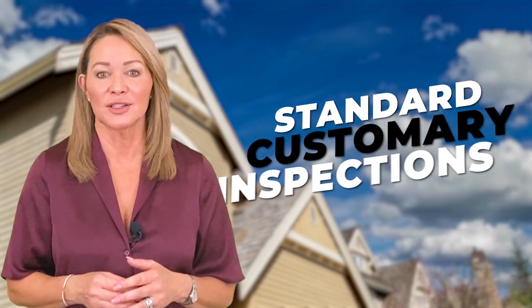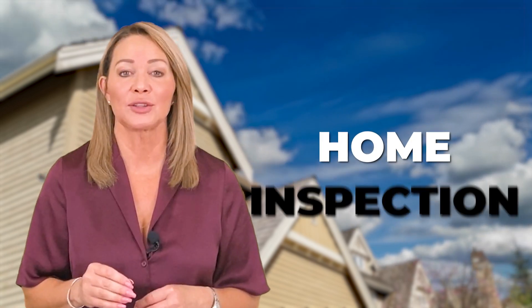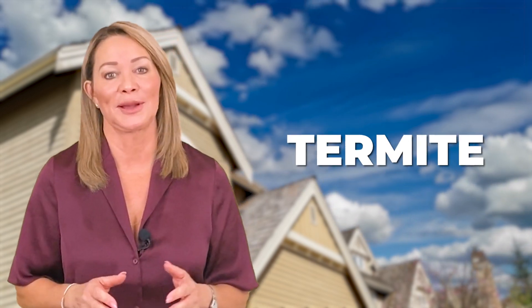I want the seller to be aware of any additional expenses that could possibly arise from the sale of their home. The inspections I recommend are standard, customary inspections that a buyer would do. I recommend a home inspection, a roof inspection, and a termite inspection.